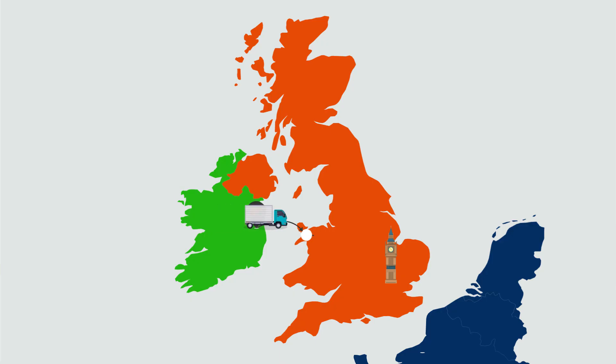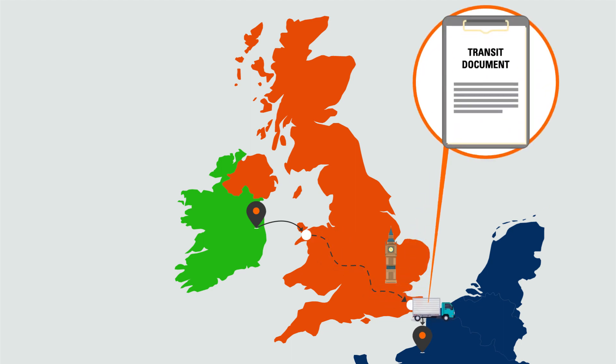If a truck travels through the UK to Europe via the UK land bridge post-Brexit, a transit document will be required. This is the same for any trucks which will return from the EU via the UK.